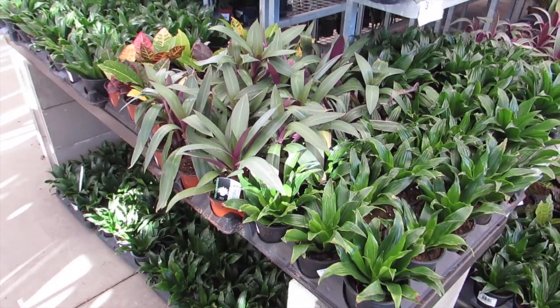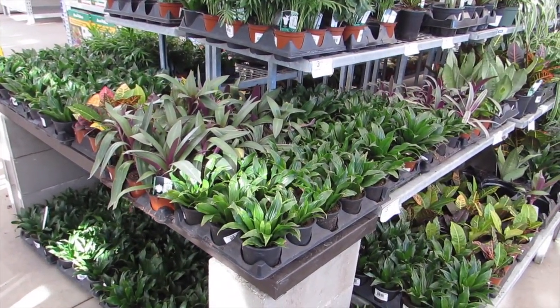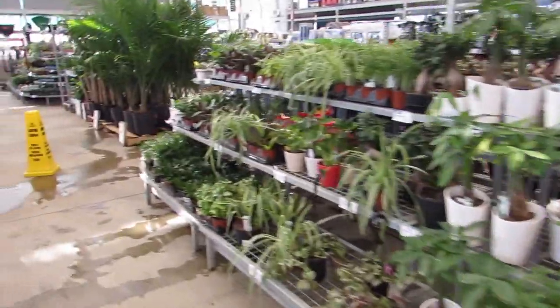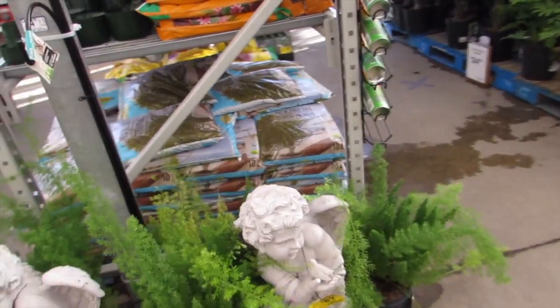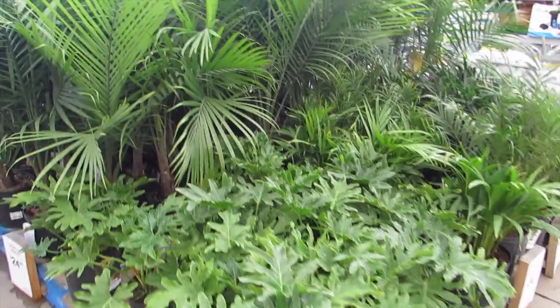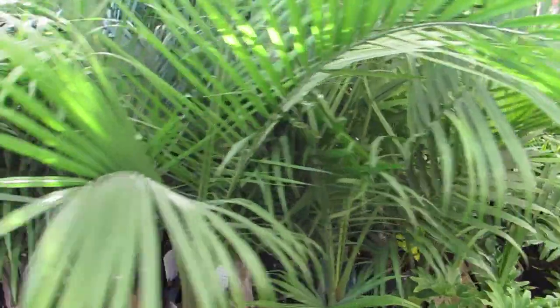Oh, they have lots of dracaena and tradescantia — that's good. Let's go check out this last little section. Some asparagus ferns, cute with the little cherub guy. Some more philodendrons in the forest of palms, and the clearance section.